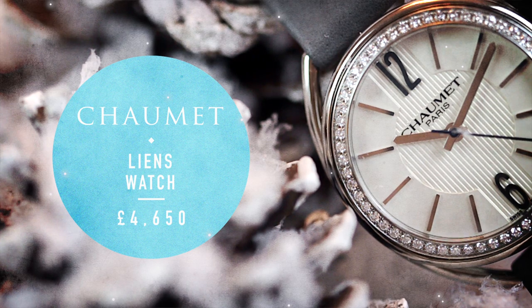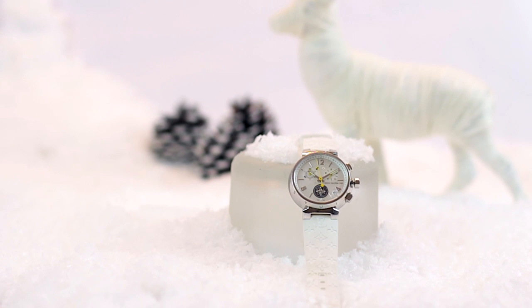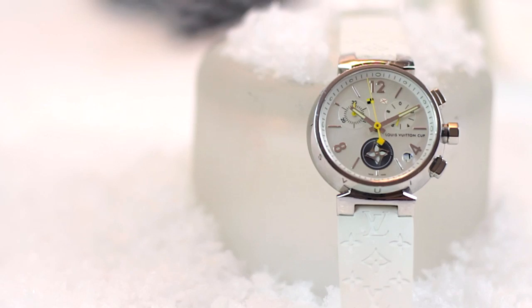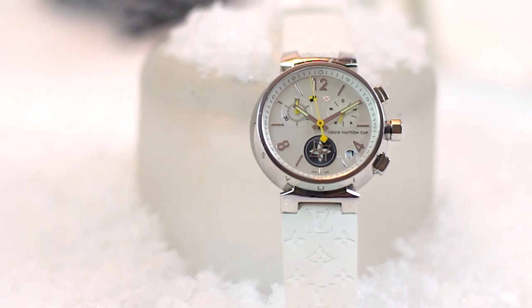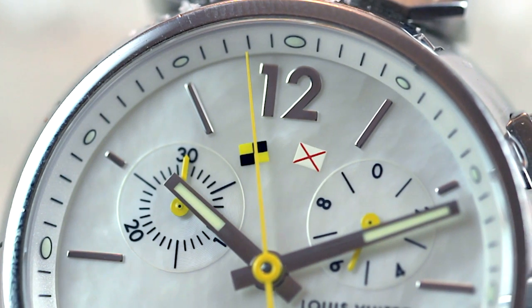This Louis Vuitton Tambour lovely cut chronograph would look great on the beach. It's on a white rubber strap, it's got a sporty look about it, and it's also very useful. It's a really well-made watch with the Louis Vuitton stamp on it, and it's very distinctive.